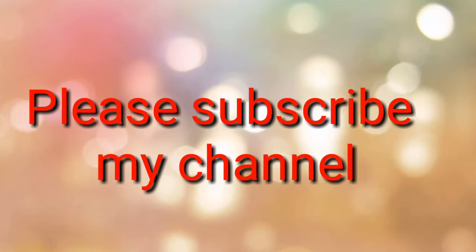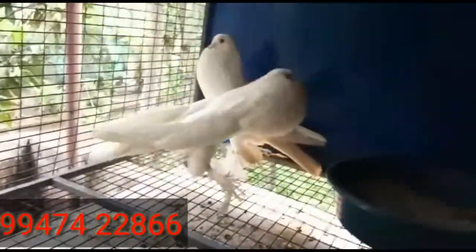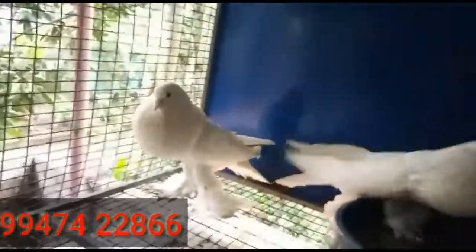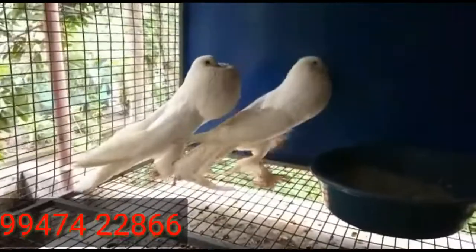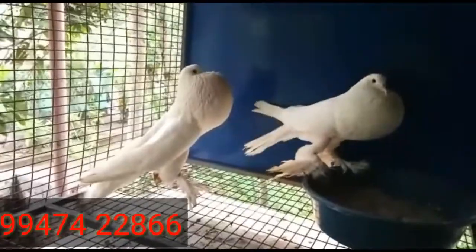Hey guys, welcome back to my channel. Today this video is about white Pomeranian Pouter. It costs 8000 rupees — it's a semi-adult pair about to lay eggs. It's heavy size, heavy Chinese, and everything is good — healthy white Pomeranian Pouter.